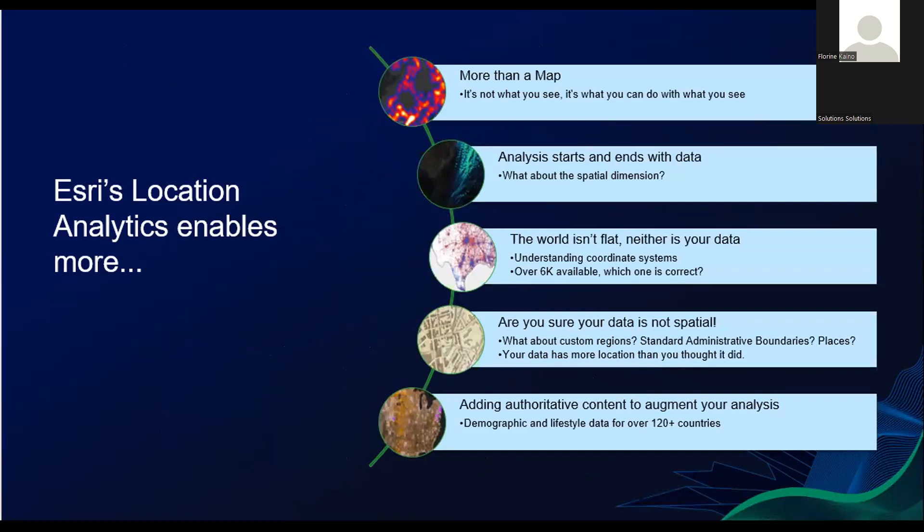ESRI location analytics enables more than just a map. With ESRI location analytics, you realize that analysis starts and ends with data. The world isn't flat, and neither is your data. You will gain insights from your data by simply using ESRI location analytics. Your data is really special — think about the custom regions, administrative boundaries, or even physical addresses within your data. With ESRI location analytics you can add authentic content to augment your analysis and build complete information and analysis for reaching new customers, markets, and levels of success by bringing the power of ArcGIS tools and methodologies to traditional business analytics systems.